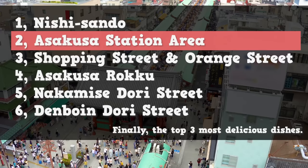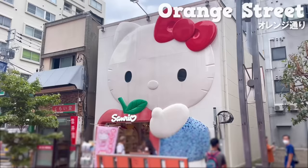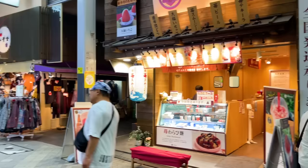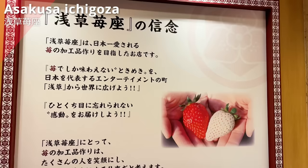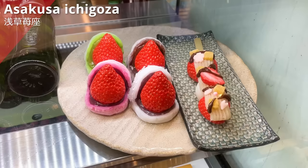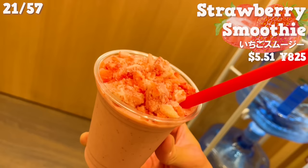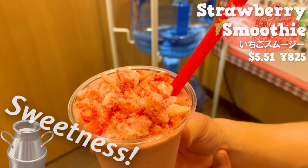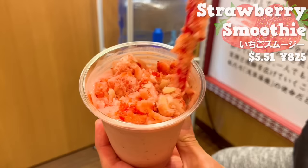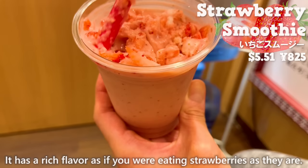Now, let's move on to the next area. We will introduce the shops in the Shopping Street and Orange Street. First is Asakusa Ichigoza. It's a specialty shop for strawberry sweets and it's popular on social media. There are a variety of sweets, but this time we'll introduce a smoothie that uses 16 strawberries. It combines the strong sweetness of strawberries with milk. It has the sweetness of milk and the subtle tartness of the strawberries, making it a refreshing flavor. It's topped with crushed frozen strawberries, which adds a nice texture. It has a rich flavor as if you were eating strawberries as they are.